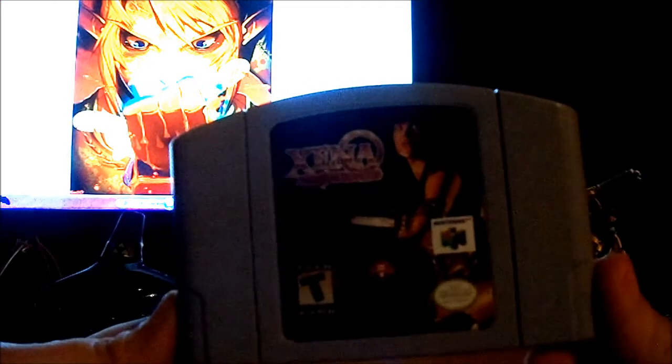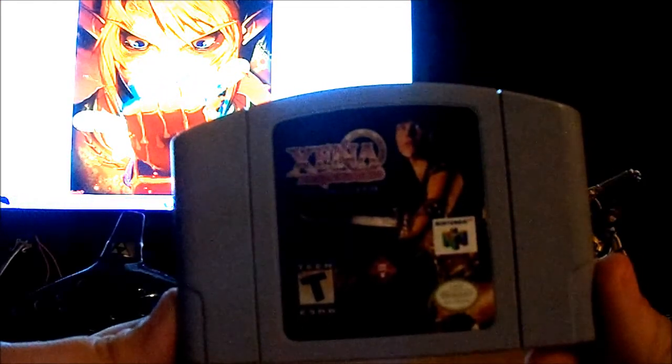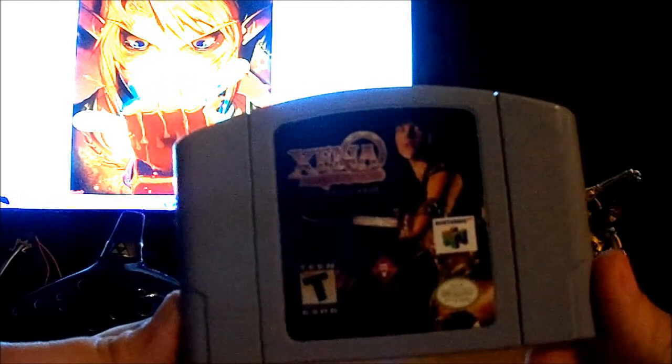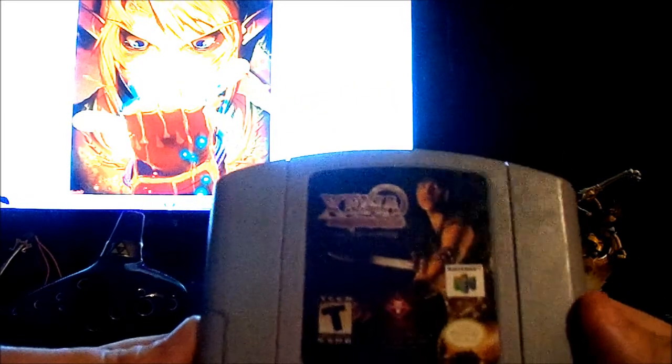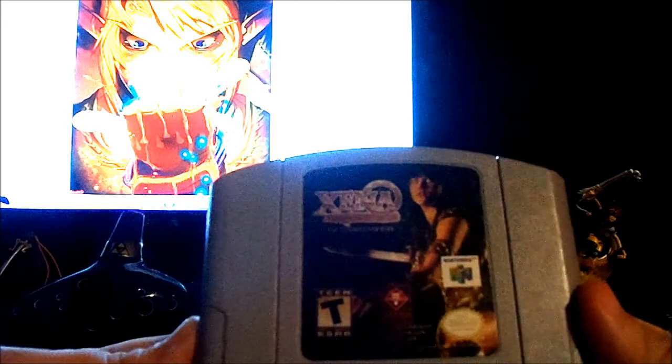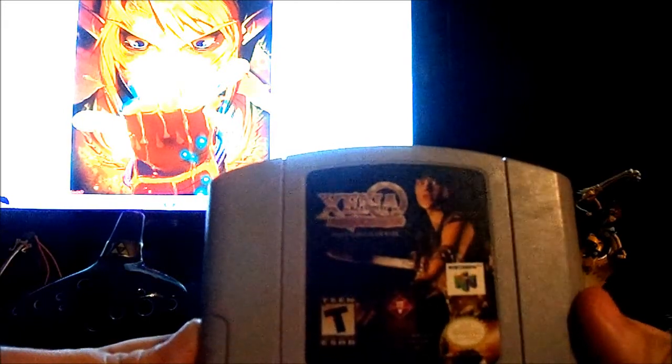At the bottom we kind of have shovelware here. Xena: Warrior Princess — The Talisman of Fate. This is like a fighting arcade-style game if I remember right. I haven't played it since I picked it up, actually, but I'm pretty sure that's what it was about. It seemed fun, though. Since it's an arcade-style fighting game, it's obviously short — it doesn't really have a lot of gameplay modes. I think there's only a single-player campaign and then free mode, and that's about it.